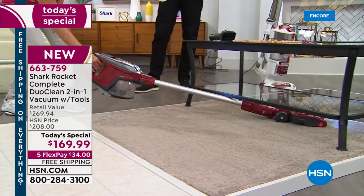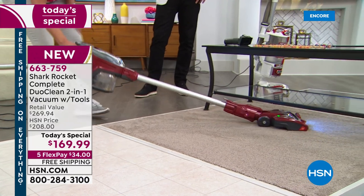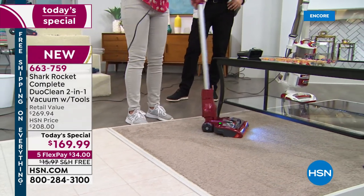That deep clean is what destroys our carpets — all those things sleeping in there. And then the low profile — now you can get underneath the coffee table. Look at that. The LED lights illuminate everything, so I'm not missing a little piece of hair right there.